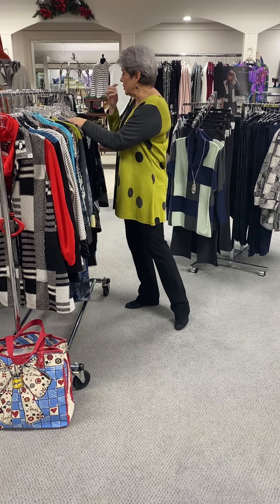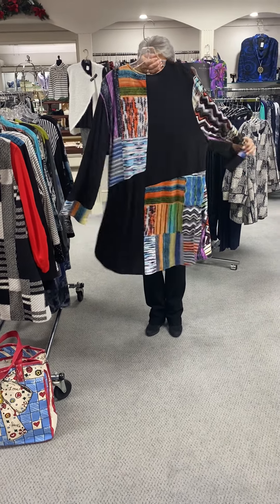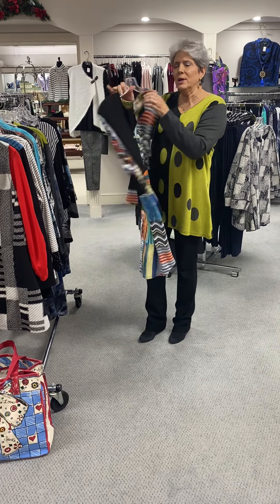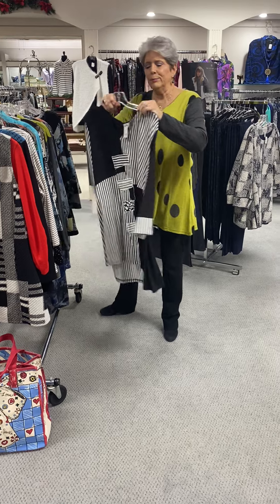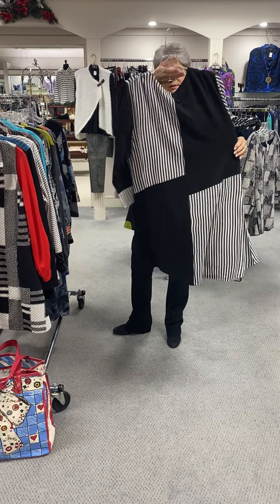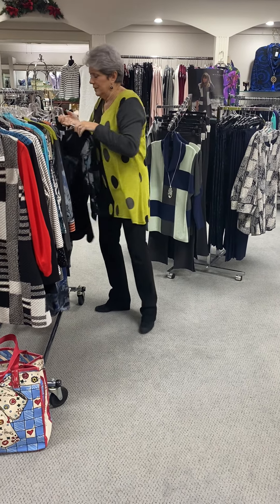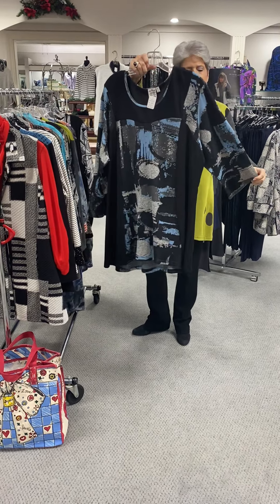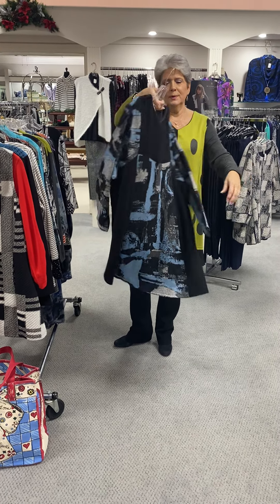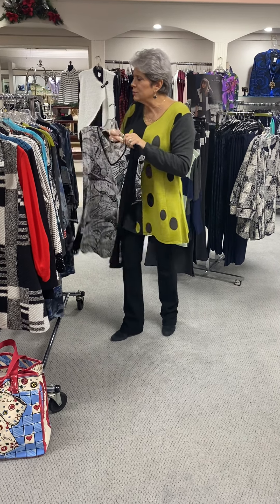The next few I'm going to show you are only in women's sizes. Nice and colorful with your black leggings, priced at $80. A great black and white — you can never go wrong with black and white — priced at $80. Beautiful with the silver and light blue, also at $80.